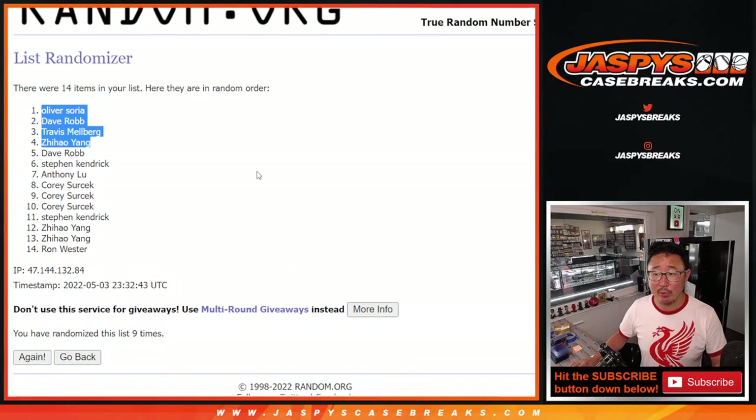Thanks for watching, thanks for breaking with us. Another two-box break is loaded up — let's keep hunting for the top-tier rookies. I'm Joe, I'll see you next time for the next break. JaskiesCaseBreaks.com.